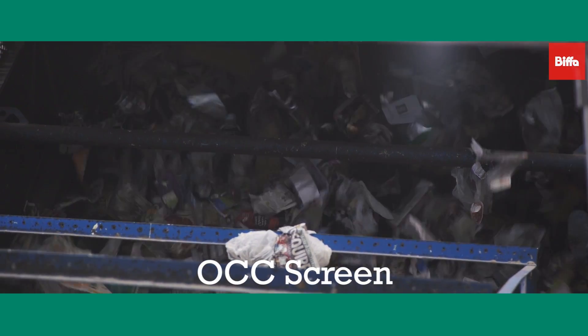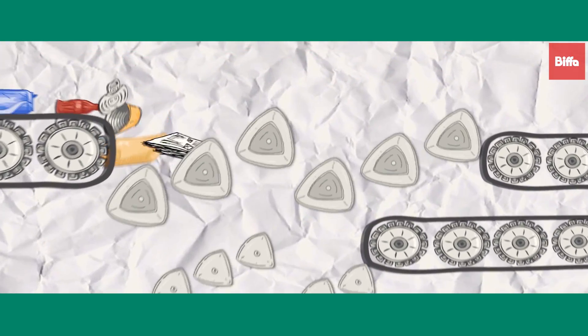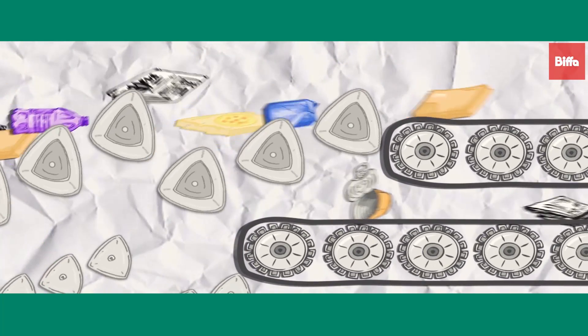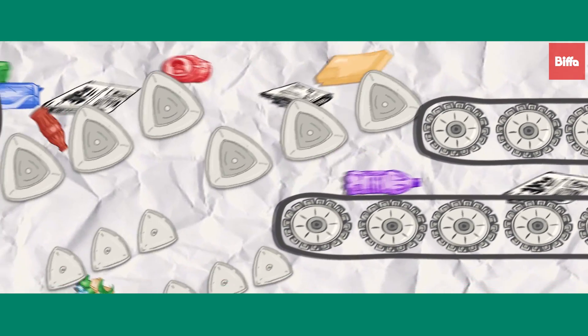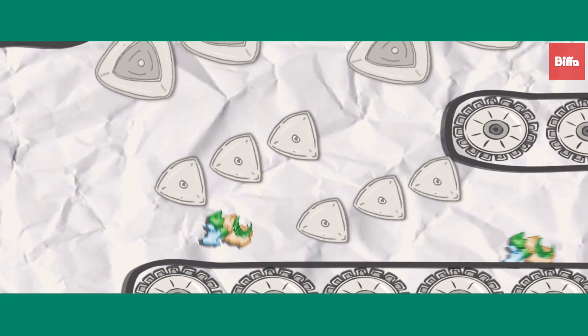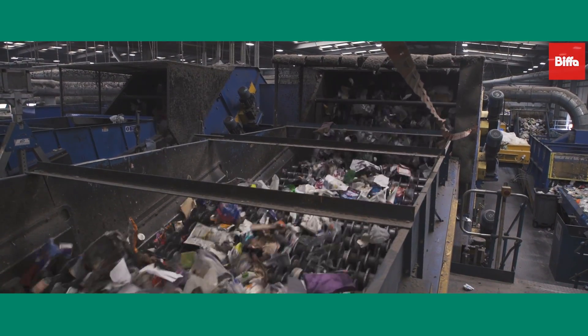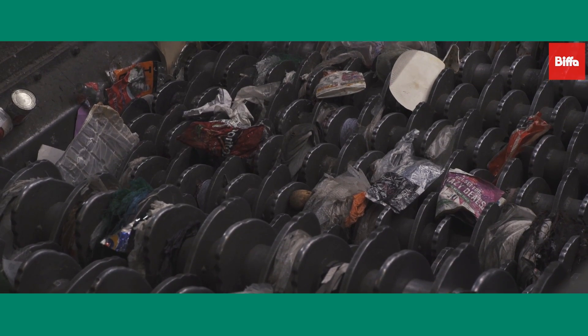The next stage in the process is an OCC screen which is designed to remove cardboard. Cardboard rolls over the screen and drops down into a storage bay. Glass passes through the OCC screen and onto a glass breaker underneath to convert it into smaller fragments. The rest of the recyclable materials continue along the production line. Any contaminants present in the OCC screen can cause issues in the process or halt the production line altogether.